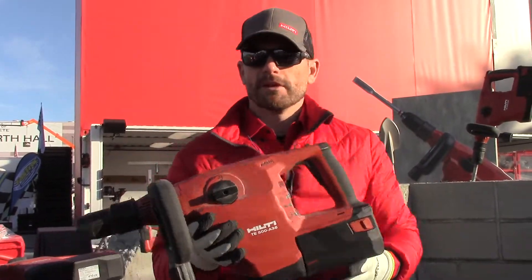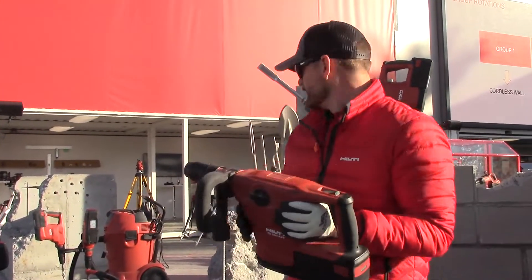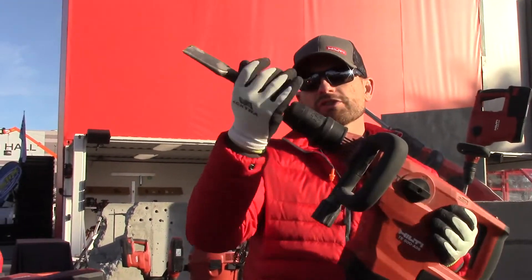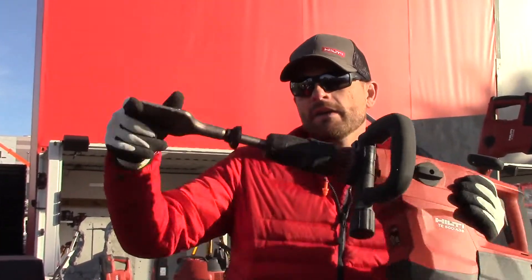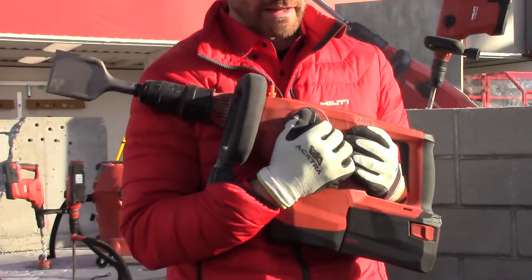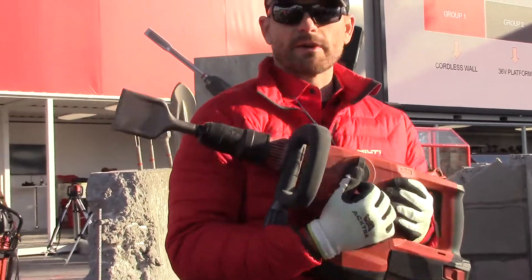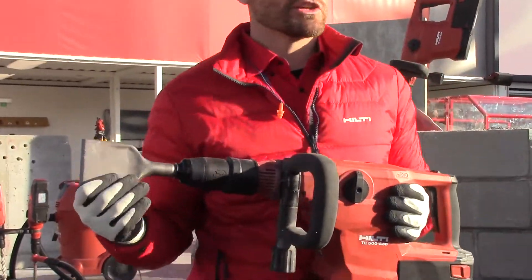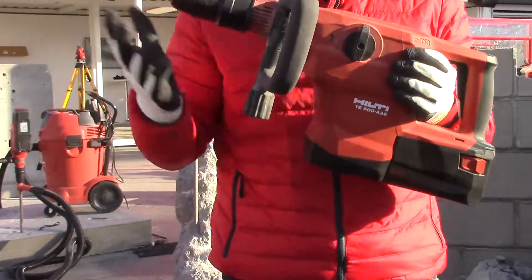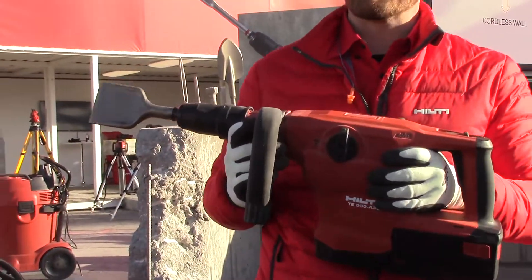Going over some of the features and benefits of this tool, one application is wide-flat chiseling. Starting from the front and back, the tool features a 360 degree rotatable chisel handle. I can switch this to this gear right here and rotate this chisel 360 degrees, allowing me to make sure that my chiseling is done at the most ergonomic positioning.